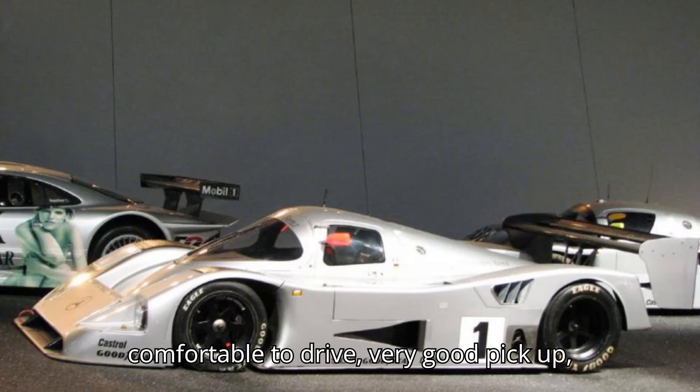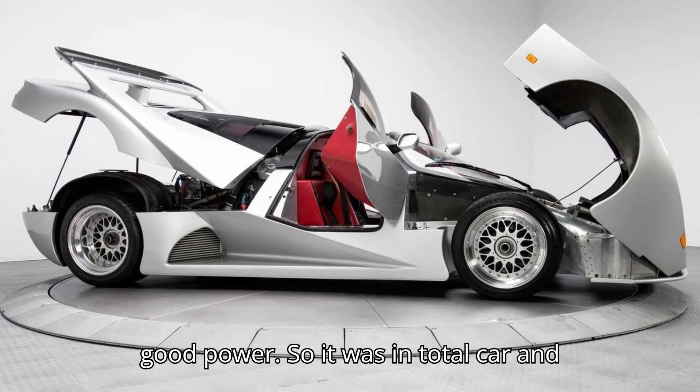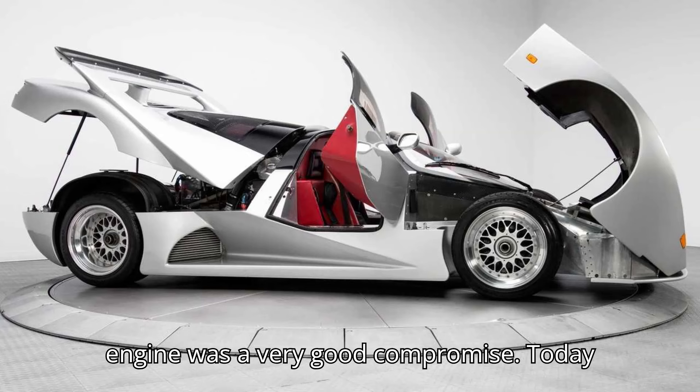The engine was really comfortable to drive, very good pickup, nice rev band to drive with, good torque, good power — so in total, car and engine was a very good compromise.